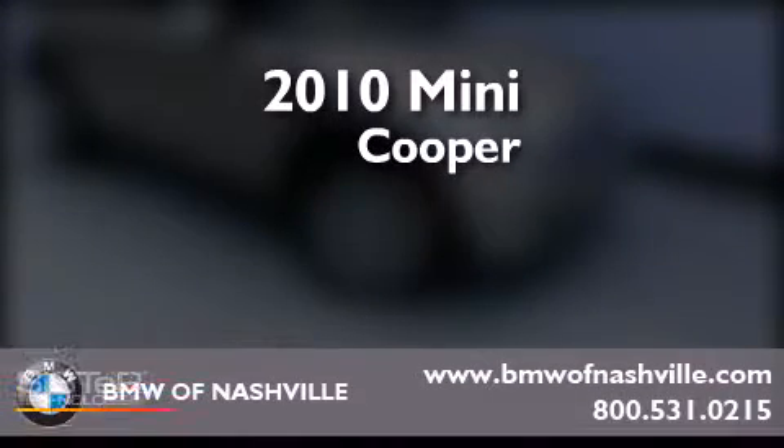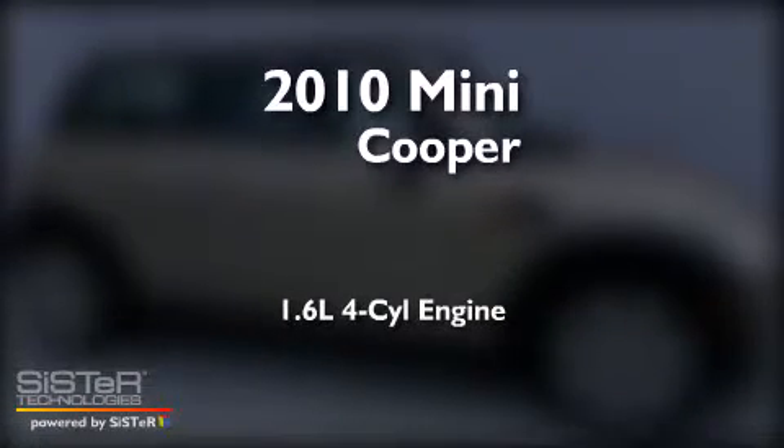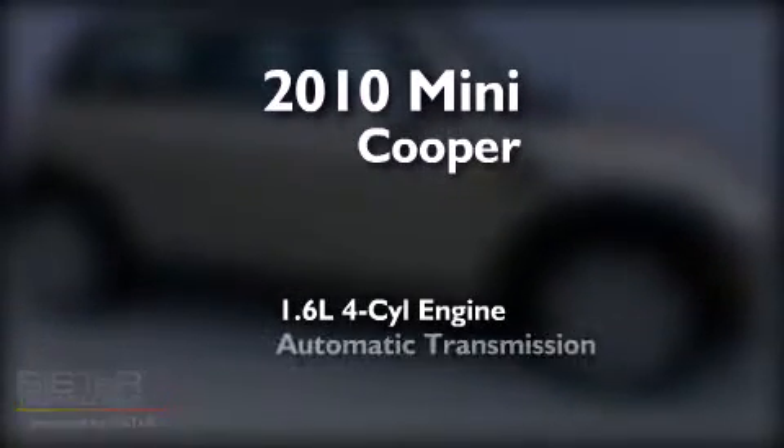This is a certified pre-owned 2010 Mini Cooper. It has a 1.6 liter 4-cylinder engine and an automatic transmission.